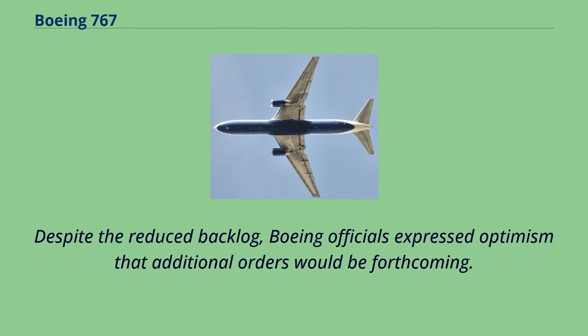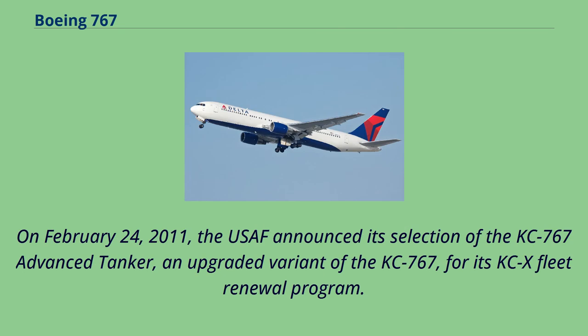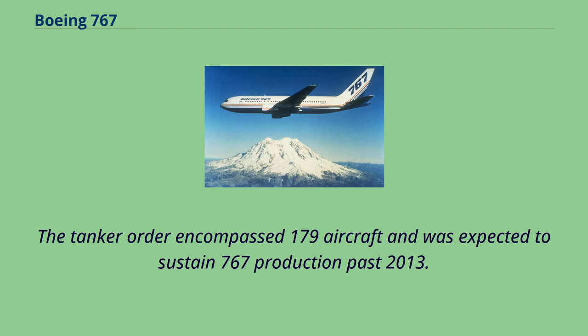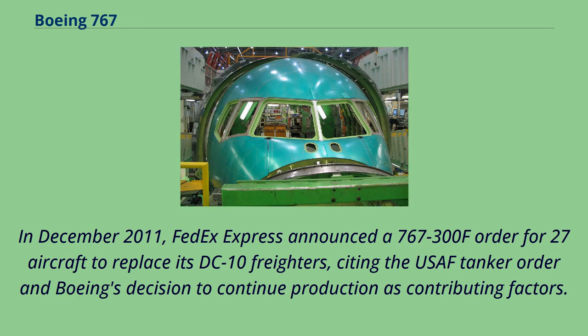On February 24, 2011, the USAF announced its selection of the KC-767 Advanced Tanker, an upgraded variant of the KC-767, for its KC-X fleet renewal program. The selection followed two rounds of tanker competition between Boeing and Airbus parent EADS, and came eight years after the USAF's original 2003 announcement. The tanker order encompassed 179 aircraft and was expected to sustain 767 production past 2013. In December 2011, FedEx Express announced a 767-300F order for 27 aircraft to replace its DC-10 freighters, citing the USAF tanker order and Boeing's decision to continue production as contributing factors.